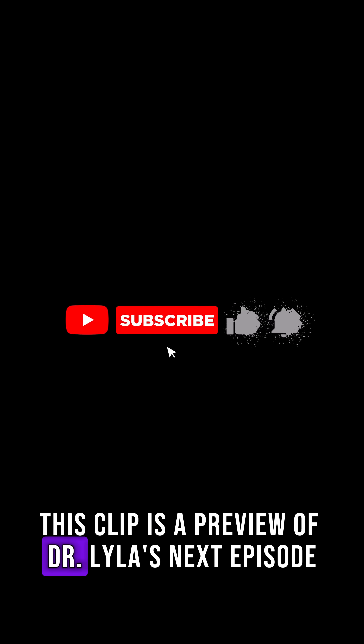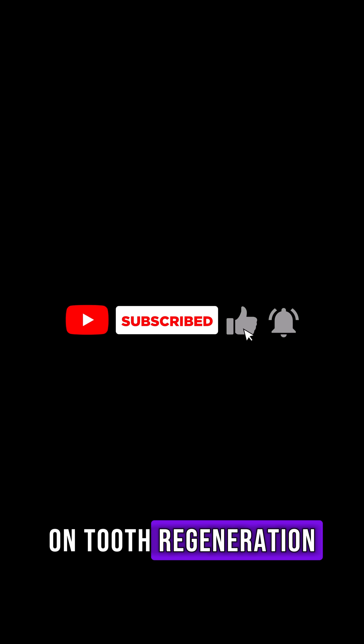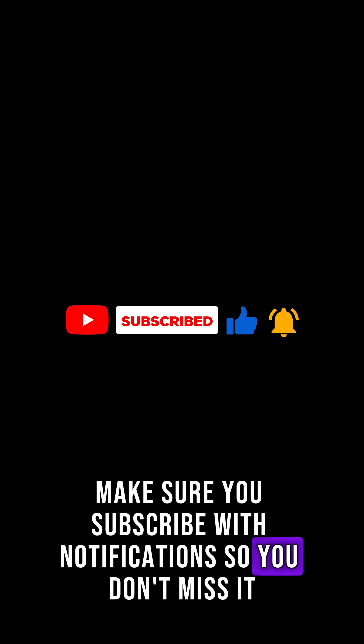This clip is a preview of Dr. Lila's next episode on Tooth Regeneration. Make sure you subscribe with notifications so you don't miss it.